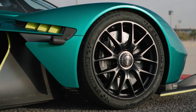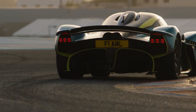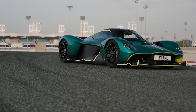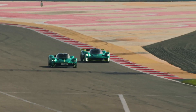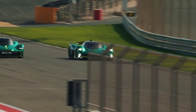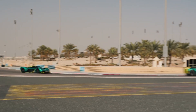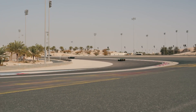The record run wasn't just about numbers. It symbolized everything the Valkyrie stands for: pushing boundaries, blending track performance with road capability, and redefining what a hypercar can do. The Valkyrie doesn't just compete with road cars — it challenges GT3 racers and even edges closer to Formula 1 territory. While it's not quite at Max Verstappen's 1:27.097 pace, it's a monumental achievement for a road-legal car.